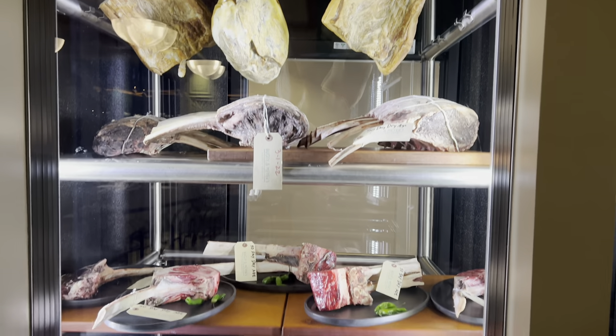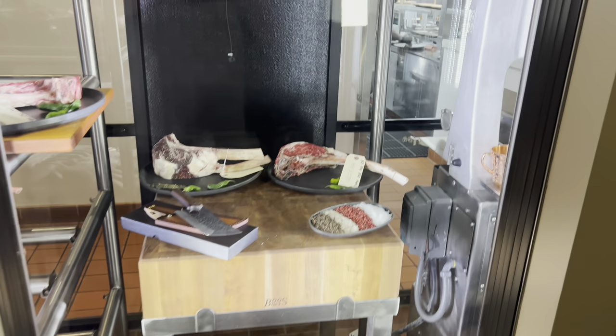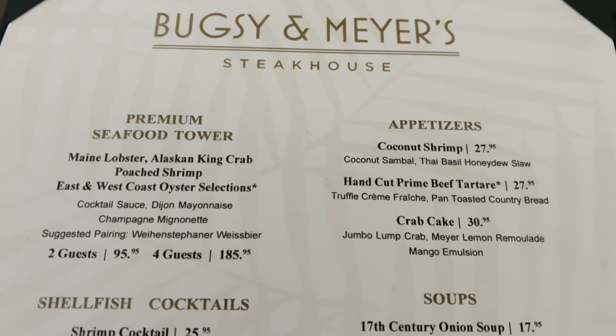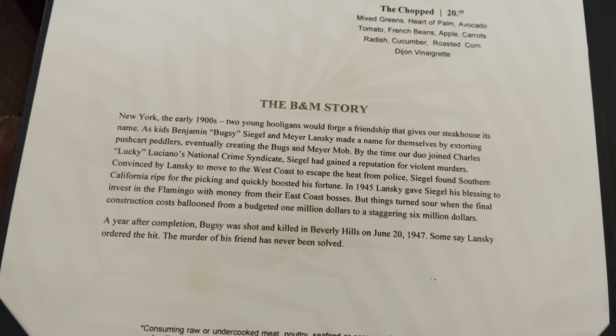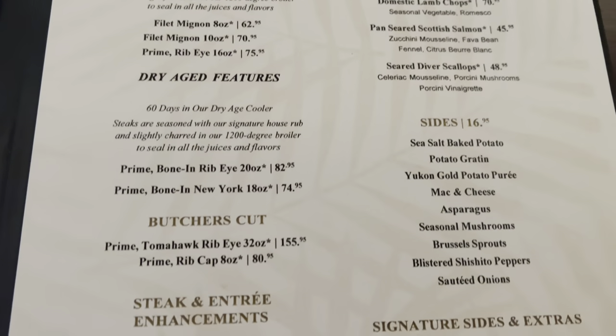Here's some of the steaks on display at Bugsy and Meyers. And here's a quick look at the Bugsy and Meyers menu — the appetizers, the salads, and of course the most important thing at a steakhouse: the steaks.